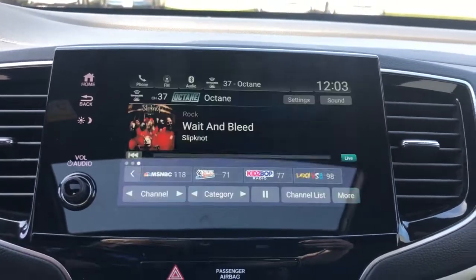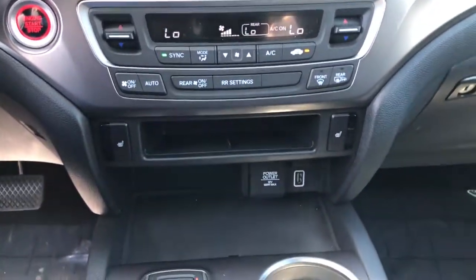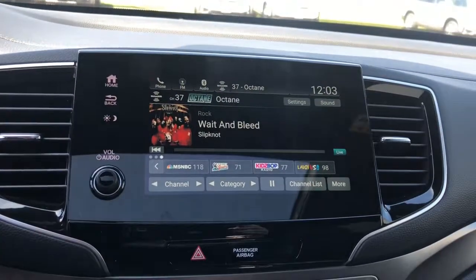Keyless entry, heated driver's seat, remote engine start, satellite radio, adaptive cruise control, power liftgate, V6 cylinder engine, heated mirrors, backup camera, and power passenger seat.